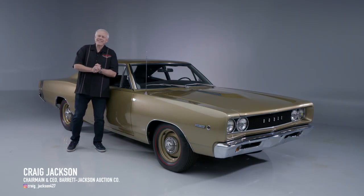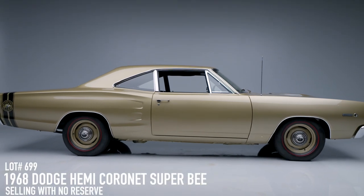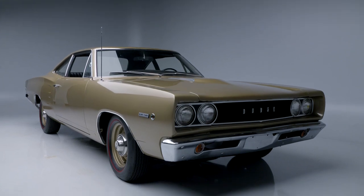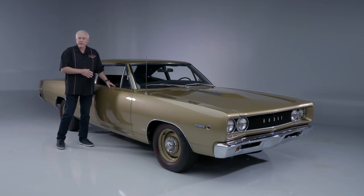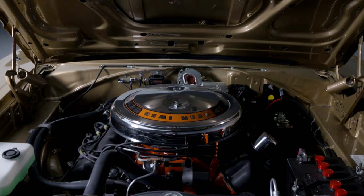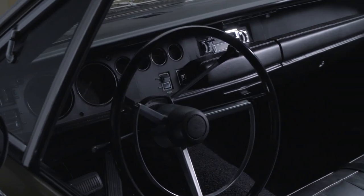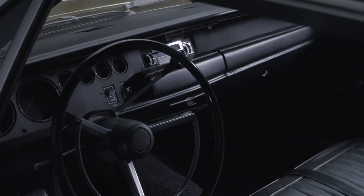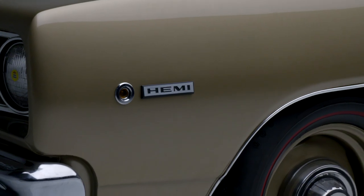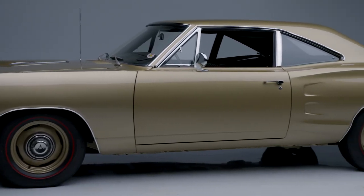On today's first look, we have a 1968 Dodge Super Bee Hemi, believed to be just one of a few Super Bees powered by the 426 Hemi with this color and option combination. It is powered by the period-correct 426 Hemi with two four-barrel carburetors, backed by a numbers-matching TorqueFlite A727 three-speed automatic transmission, and has Chrysler's famous 8¾-inch rear end with a 3.23 gear ratio Sure-Grip differential.